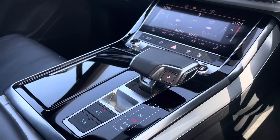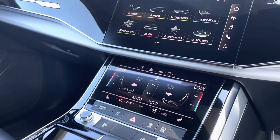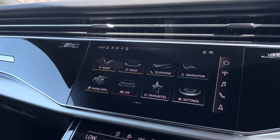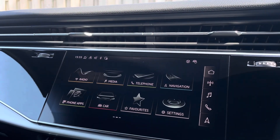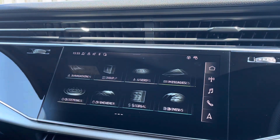The centre console contains the vehicle's automatic hill-hold assist as well as the automatic gear selector. Sitting at the top of this fantastic range of equipment is the MMI Navigation Plus, providing you with this high-resolution touchscreen colour display.